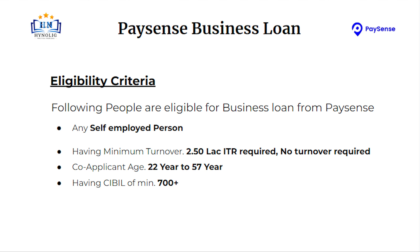Any salaried person and self-employed are eligible for Payson's business loan. Having minimum 2.50 lakh ITR required, no turnover required. Co-applicant age should be between 22 years to 57 years. His or her CIBIL score should be more than 700.